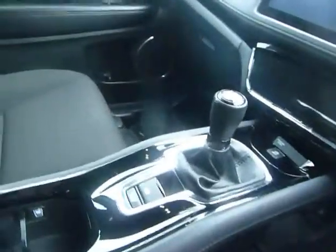Touch screen climate control display there. Electronic hand brake and six-speed gearbox.